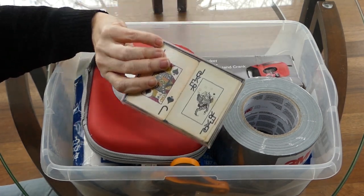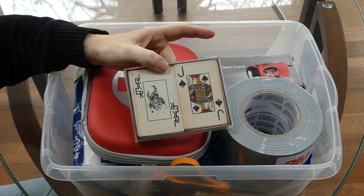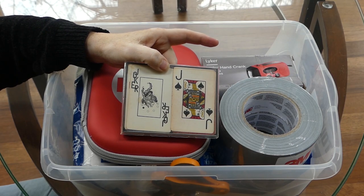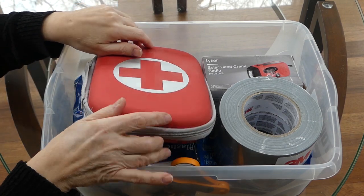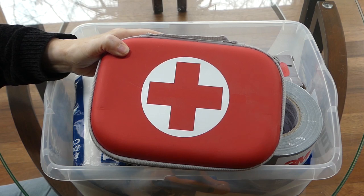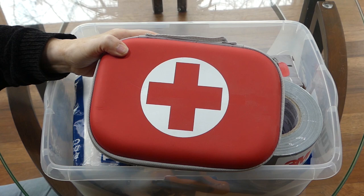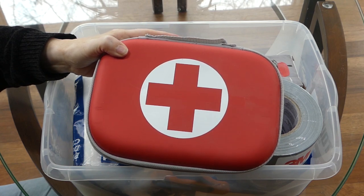Something not strictly necessary but useful: a deck of playing cards, just to keep active if you have to be in there a couple of hours. There's also a very minimal first aid kit containing adhesive bandages, hand sanitizer, Neosporin, and things of that nature.